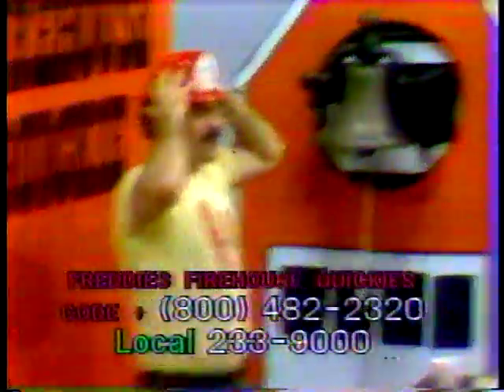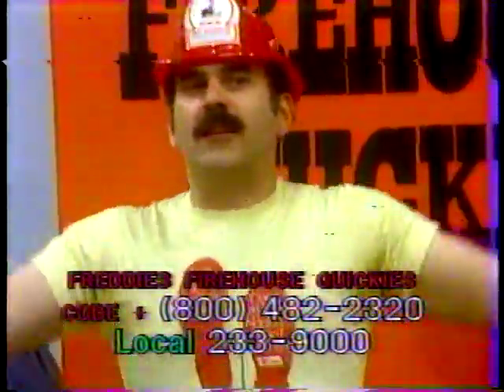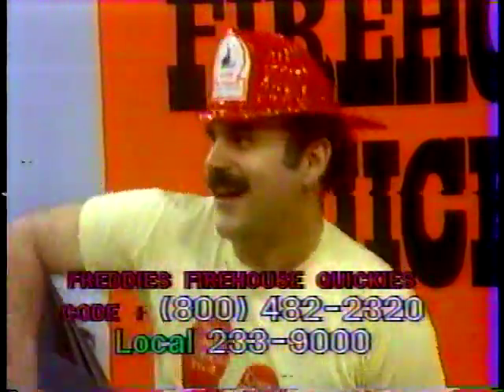I'll tell you, I'm really tired today, folks. I spent the last two days washing the basement windows. Washing the windows didn't take long at all — it was digging a hole for the ladder.